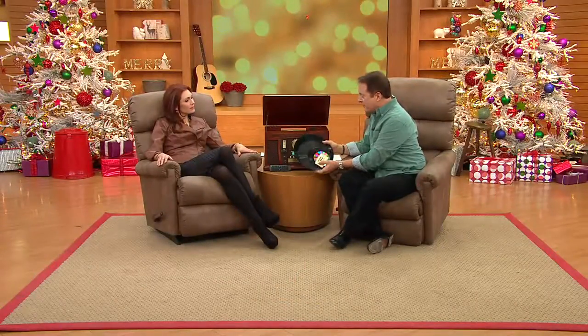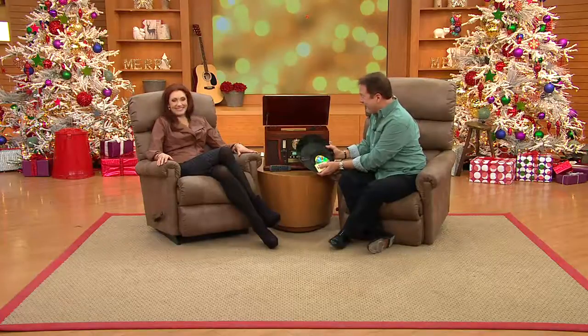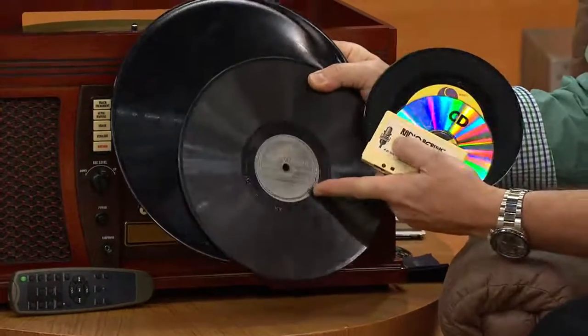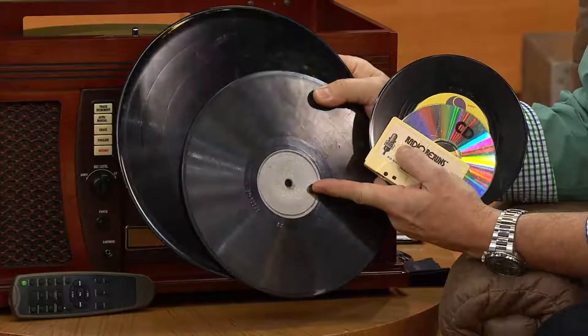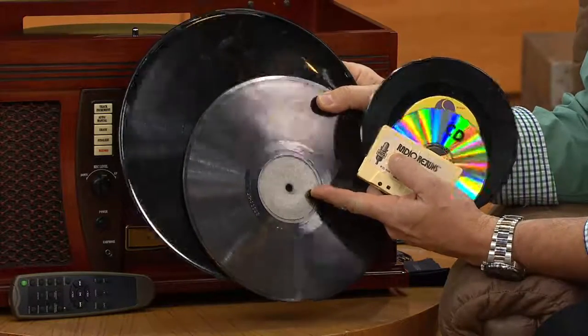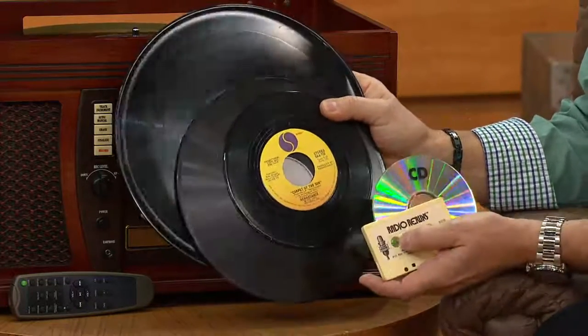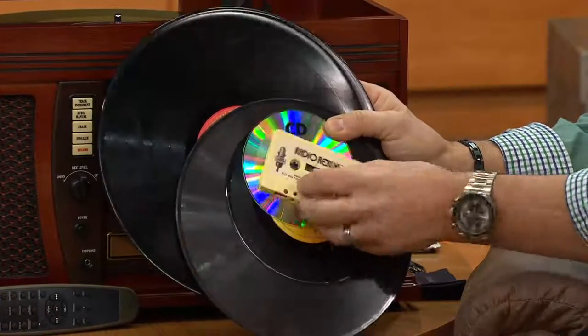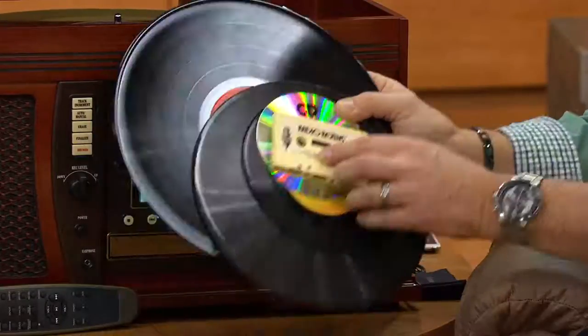For the record player — just to go on record about it — it will play 33 and a third RPM albums like you're listening to right now. It will play 78 RPM records. This is about a 70-year-old record — Tommy Dorsey's Big Orchestra, 78 RPM. It will play 45 RPM records as well. Plus the latest digital technology in CD, digital music, and also your cassette tapes.